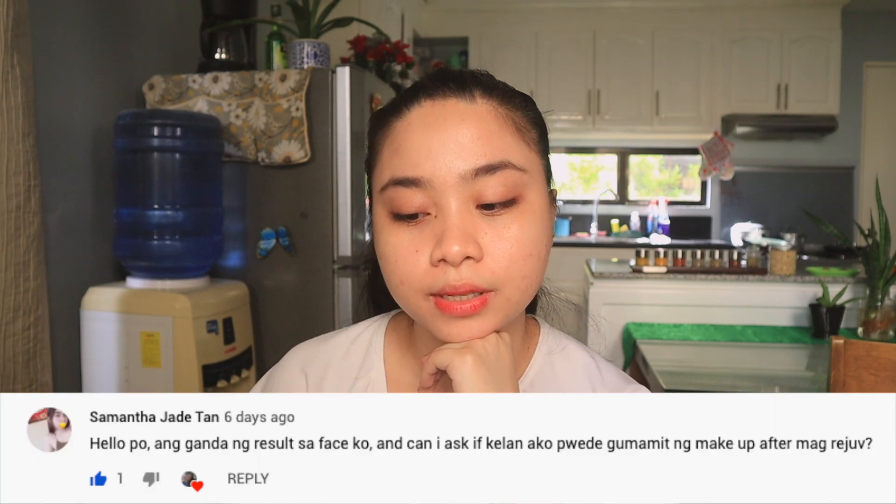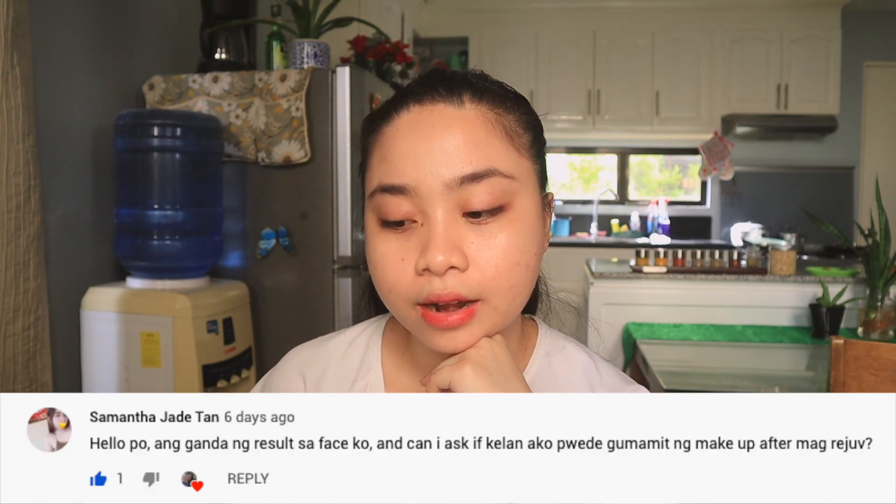Next: 'The result on my face is so beautiful! Can I ask when I can use makeup after using the rejuve set?' This is also proof that it may not work for me but it will work for others — like Samantha, who says the result on her face is great. She's asking if she can use makeup after rejuvenating. Yes, you can definitely use makeup. But if your face is peeling, I would suggest not using too much because it will look patchy. Maybe just use minimal makeup. And since the product is working well for you, you might not even need much makeup anyway. I'm happy the product worked for you.